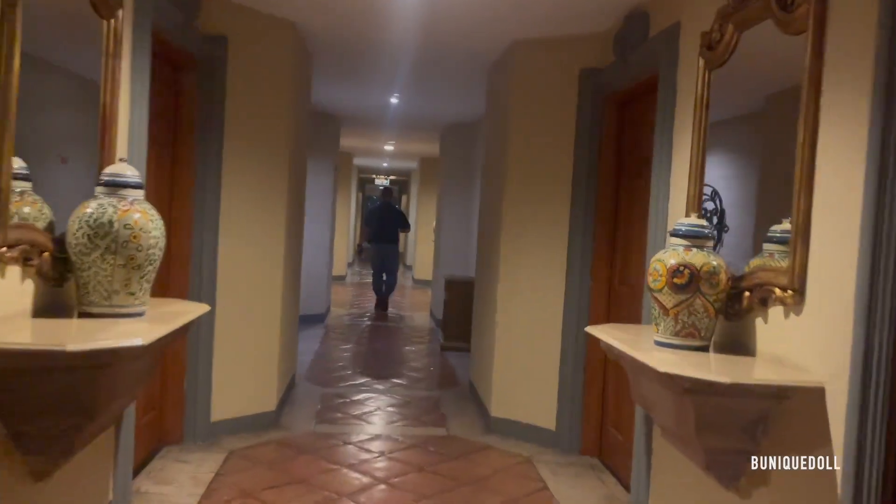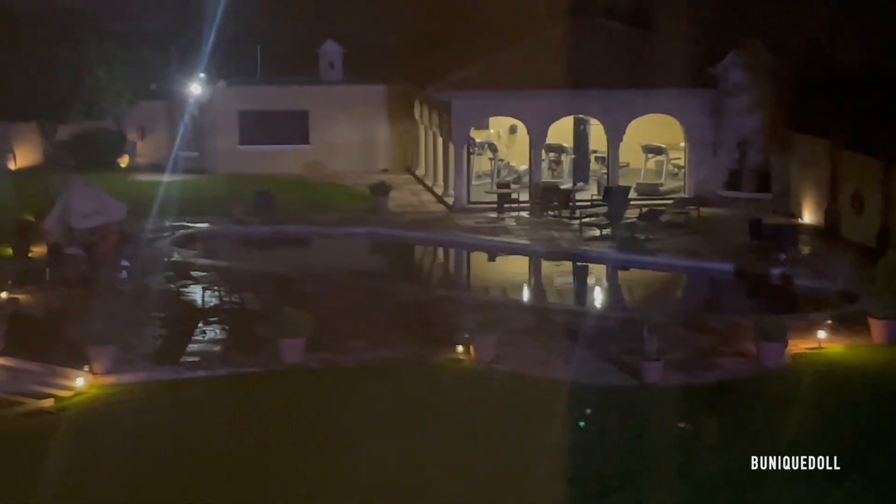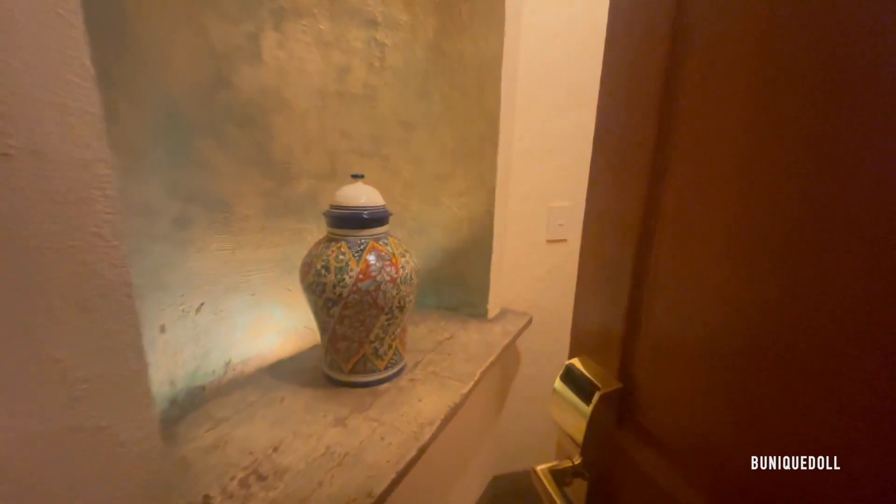After a while of just strolling around, we decided we were tired and headed back to our room. At first we were just hanging around with my sister and her husband in the room they had booked in the same hotel. But this is the room that Steven and I booked.